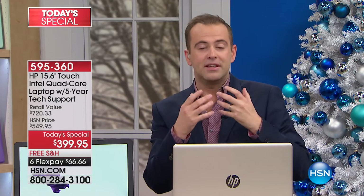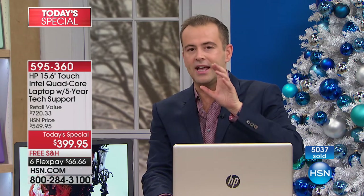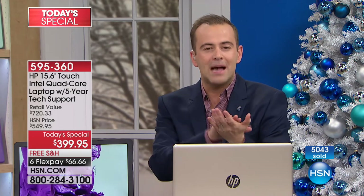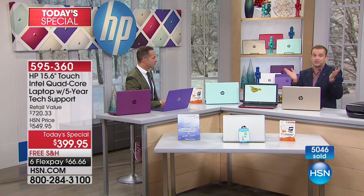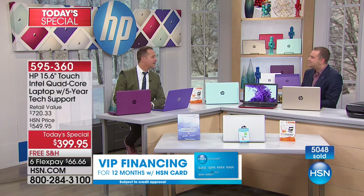This is my last Electronics Today's Special of the entire year, so I'm thrilled we're going out with a bang. For me, the key selling point is the touch screen. A lot of us don't have a touch screen computer, and for those of us who aren't great with technology, we love our tablets and phones because it's so organic, so natural, such an easy experience. That touch screen upgrade is a big selling feature.